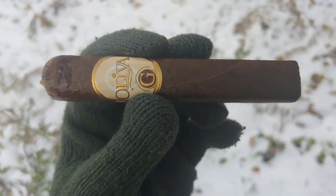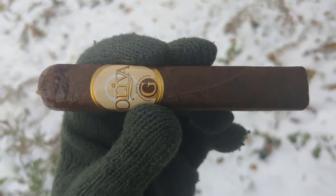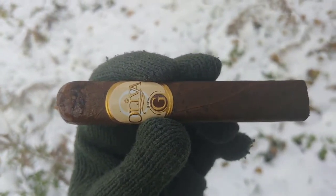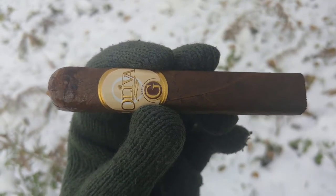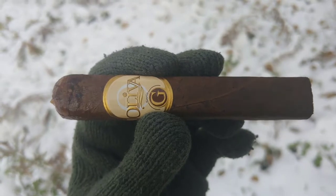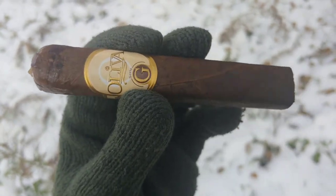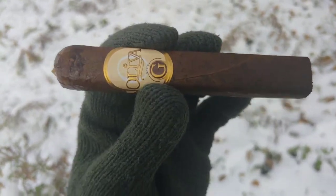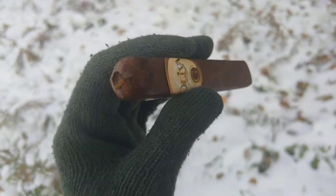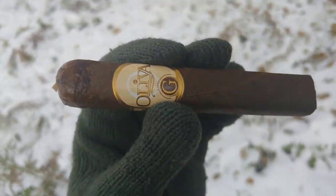It is a wonderful day of 25 fucking degrees. So I decided to do something short and sweet, because this is going to suck — the day, not the cigar. This is Oliva, normal brand, relatively decent blend, I hope. I'm going to go ahead and spark this up. I've already pre-punched it; I'll have a word about that in a second. But holy crap, it is cold out here.